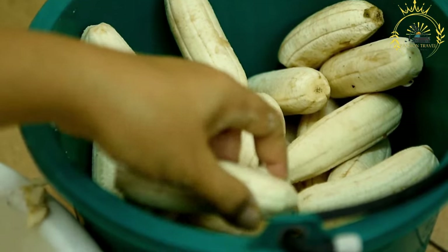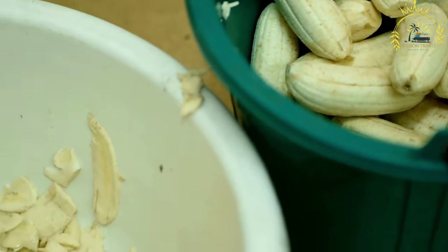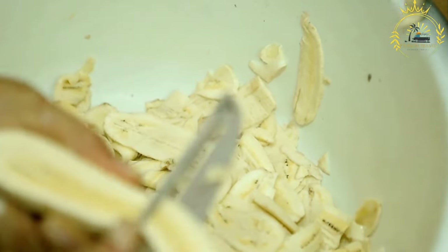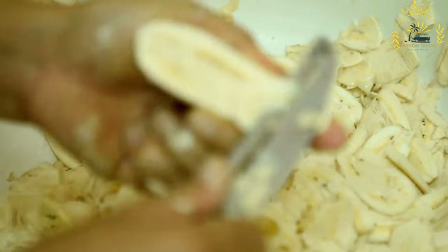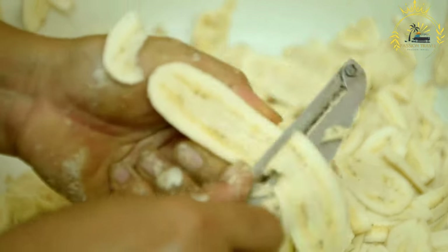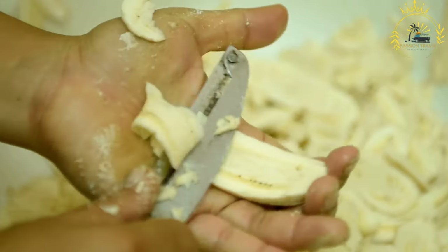Marination: the sliced plantains are usually marinated in the spice mixture for a short period, allowing the flavors to infuse into the fruit. Deep frying: the marinated plantain slices are then deep fried in hot oil until crispy and golden brown. The frying process caramelizes the sugars in the ripe plantains, enhancing their natural sweetness and creating a delicious contrast with the spicy ginger and pepper flavors.